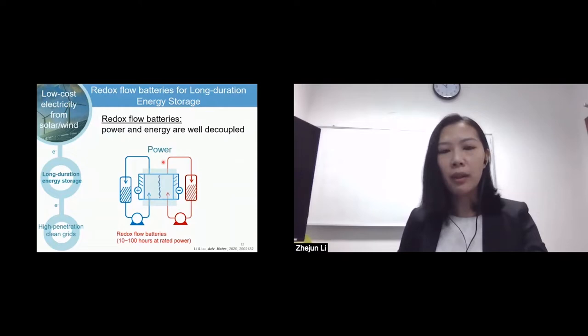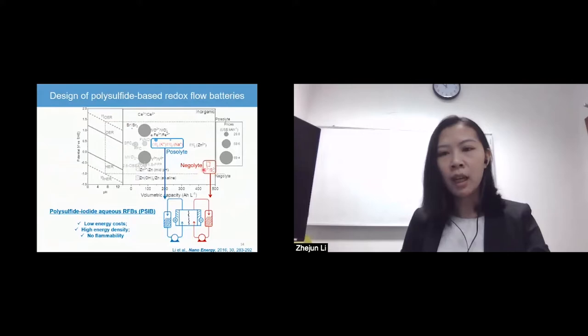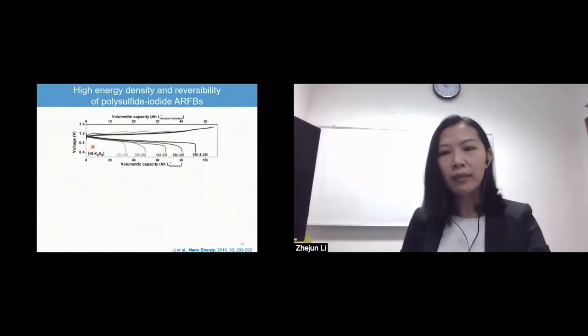As shown here, the power of the system is decided by the cell stack, while the energy is determined by the volume of electrolytes. Therefore, one only needs to add additional electrolytes for longer durations. The commercialization of the most well-developed all-vanadium flow batteries is greatly challenged by their high capital cost and low energy density. However, polysulfide is promising for a flow system. We have designed a polysulfide iodide redox flow battery with lower chemical cost but higher energy density compared to a vanadium flow system, demonstrating one of the highest energy densities and reviewed reversibility of both electrolytes for battery operation.